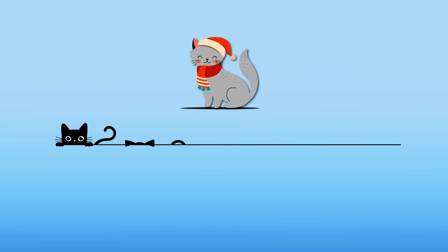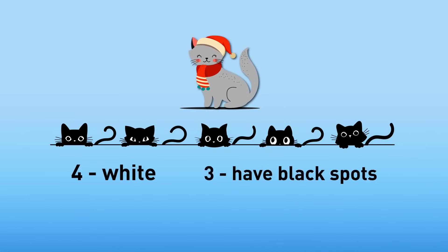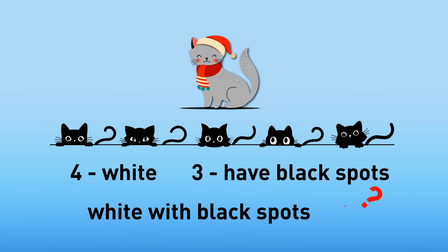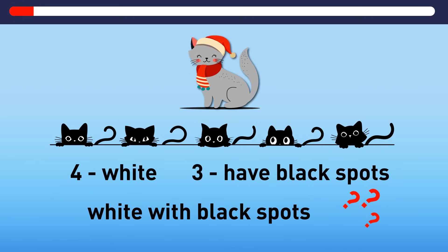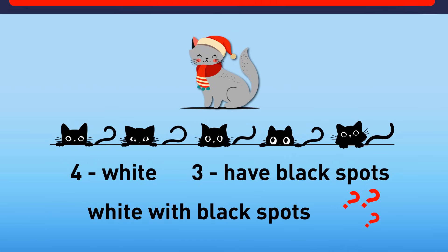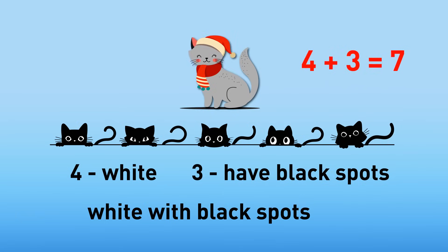Sierra's cat has five kittens. Four of them are white and three have black spots. If every kitten is either white or has black spots, how many kittens are white with black spots? Four plus three is seven. There are just five kittens, which means the surplus two are the ones who have both characteristics — they are white with black spots.